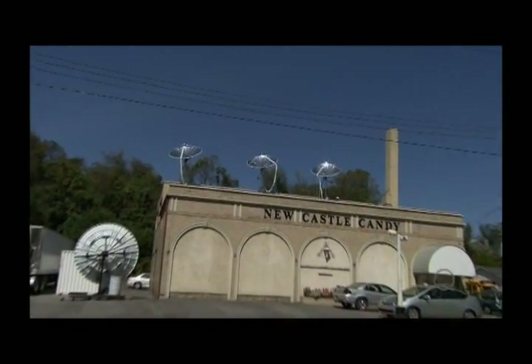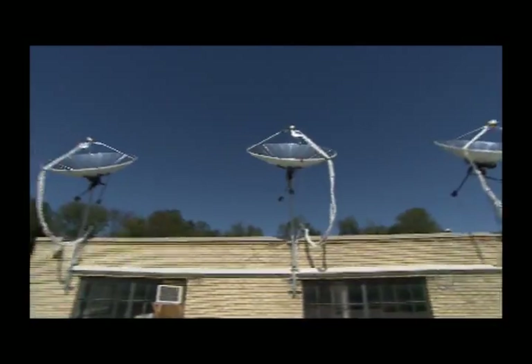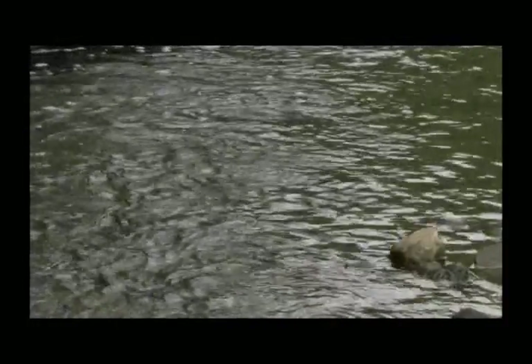Whether you believe in global warming or not doesn't really matter. What matters is that using fossil fuels is not sustainable. We have the sun and a whole range of alternatives to look to. Concentrated solar power is one of the most efficient and easiest sources to use, and we need to look at it to answer our future energy demands.